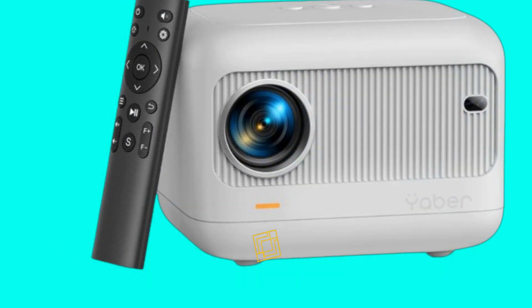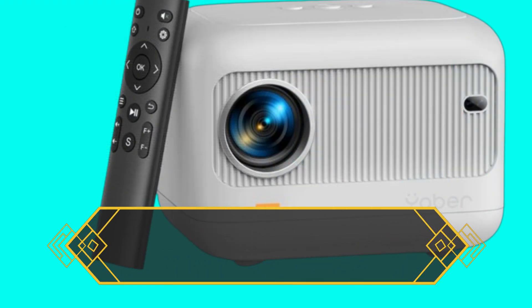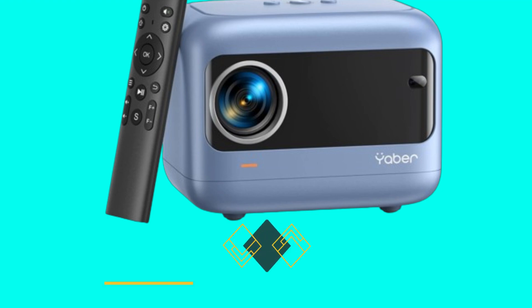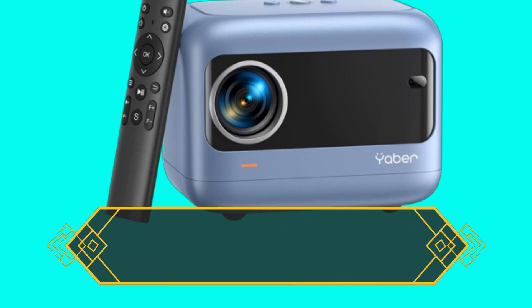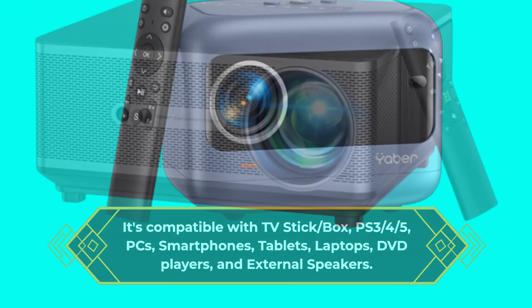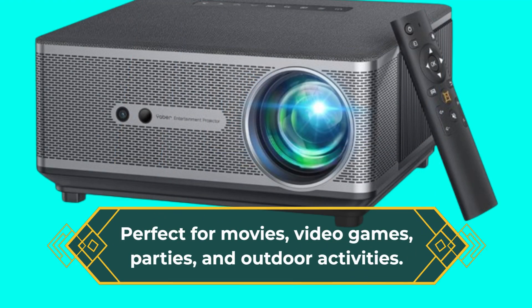The YABER Mini Projector features HDMI, USB x2, and a 3.5mm port for connecting various devices. It's compatible with TV sticks, boxes, PS3, PS4/5, PCs, smartphones, tablets, laptops, DVD players, and external speakers. Perfect for movies, video games, parties, and outdoor activities.